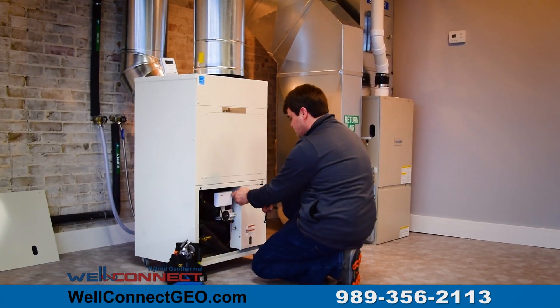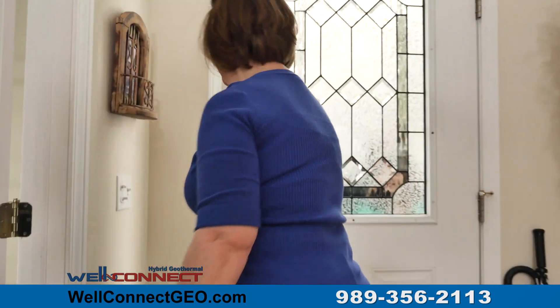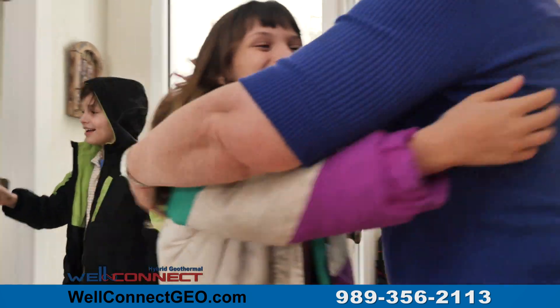In just one day, with financing as low as $65 per month, you can start enjoying a more comfortable, greener home for a fraction of what you're currently spending.